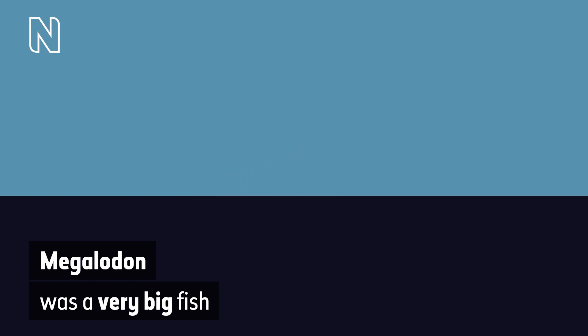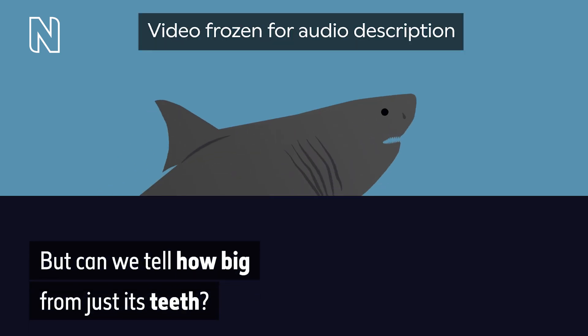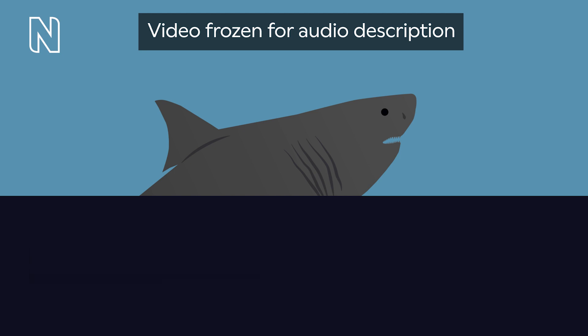An animated grey shark fin swims across flat, dark blue water beneath a light blue sky. On-screen text reads: 'Megalodon was a very big fish. But can we tell how big from just its teeth?' The large shark bursts out of the water.